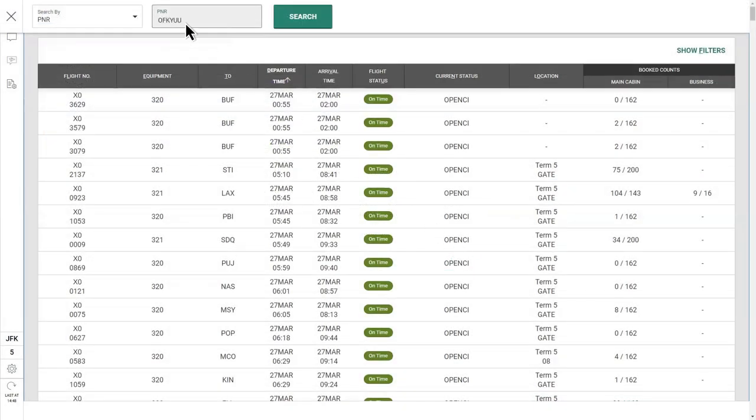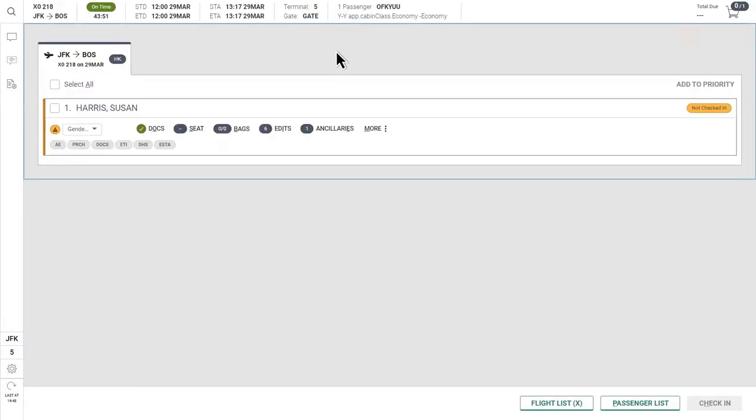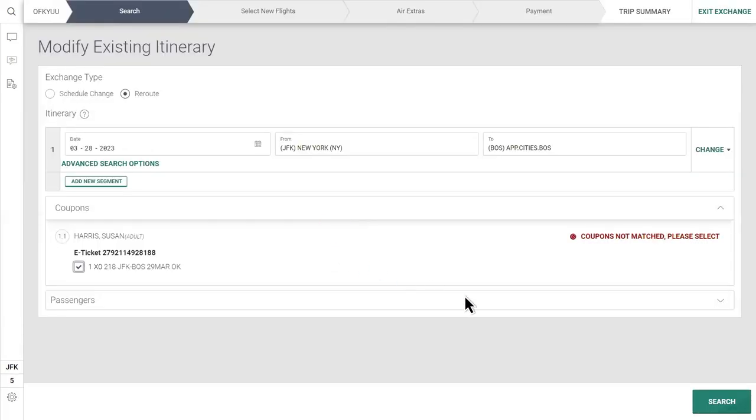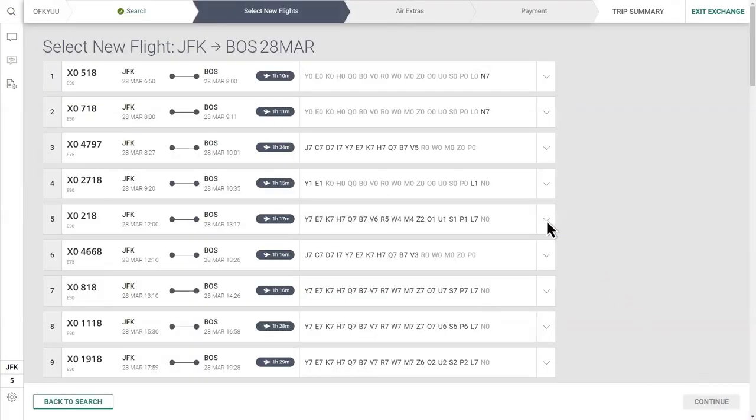When agents need to reissue tickets, initiating the exchange workflow is simple. It's as easy as entering the passenger PNR and selecting a new flight.